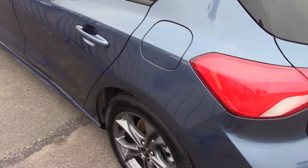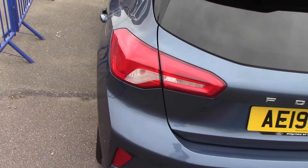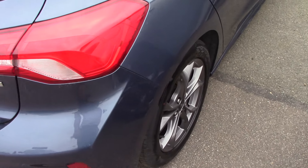Hello and welcome to Pilgrims. Today we're going to have a look around a 2019 new shape Ford Focus ST-Line, 1 litre, 125 brake, finished off in the new Ford Chrome Blue.